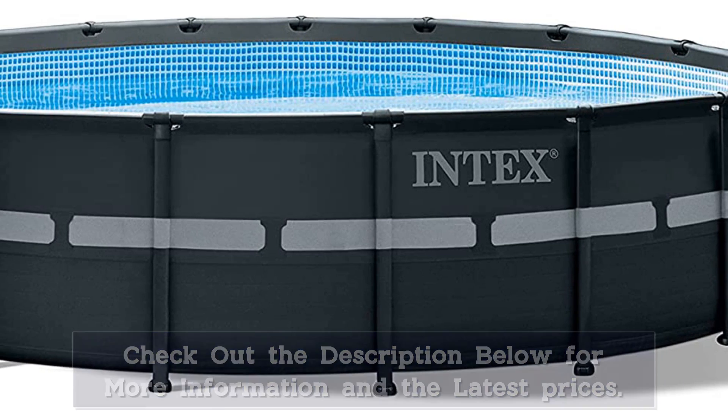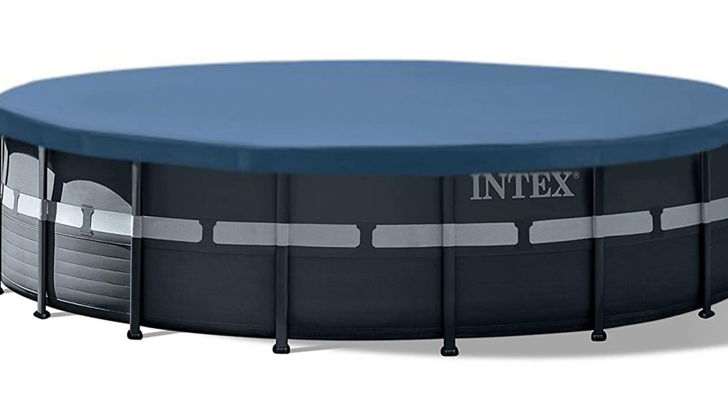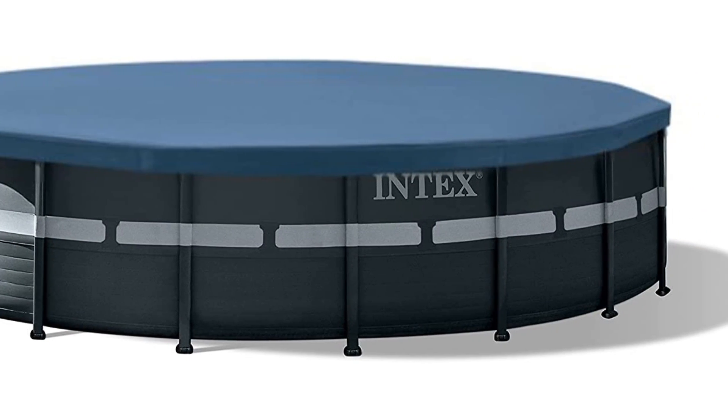Plus, it comes with a variety of must-have accessories, including an Intex crystal clear sand filter pump, pool ladder, ground cloth, and pool cover to keep debris out.